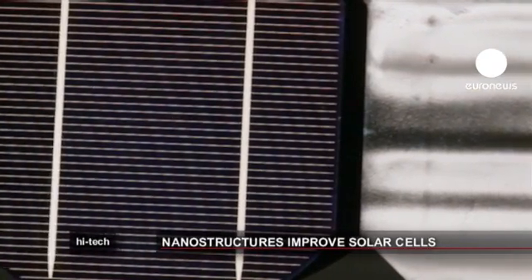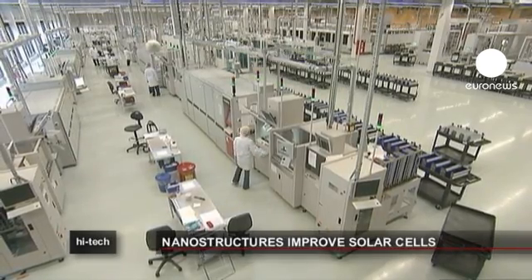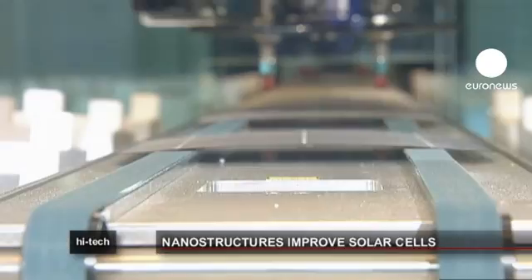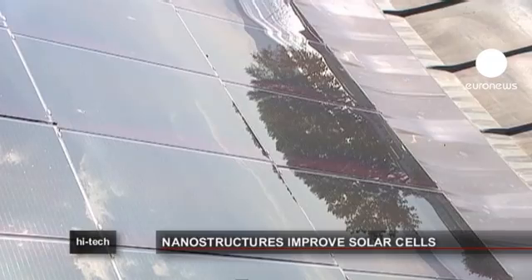It's hoped the improved efficiency of these optimized nano-structures will translate into substantial gains for the consumer over a lifetime, compared to the returns from conventional present-day photovoltaic solar panel technology. Researchers believe this new technology could throw a whole new light on a very bright future.